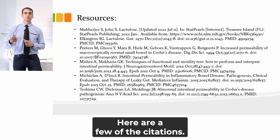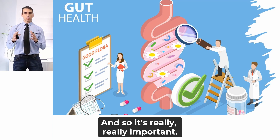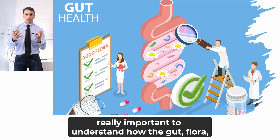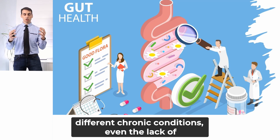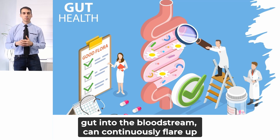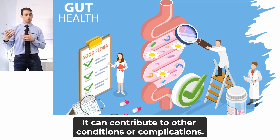Here are a few of the citations. The take-home from this presentation is that it's really important to understand how the gut flora, integrity, function, and metabolism play a role in different chronic conditions. Even the lack of metabolism of certain nutrients, or the chronic migration of bacterial toxins through the gut into the bloodstream, can continuously flare up your patient's conditions and contribute to other complications.